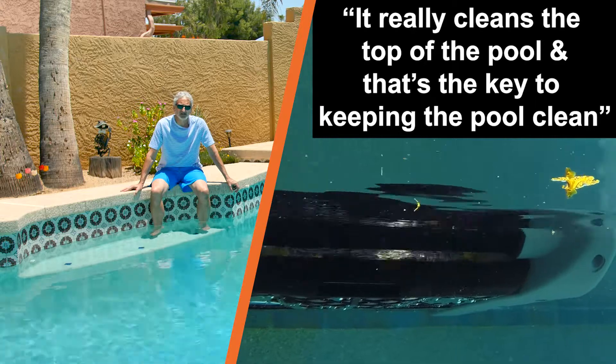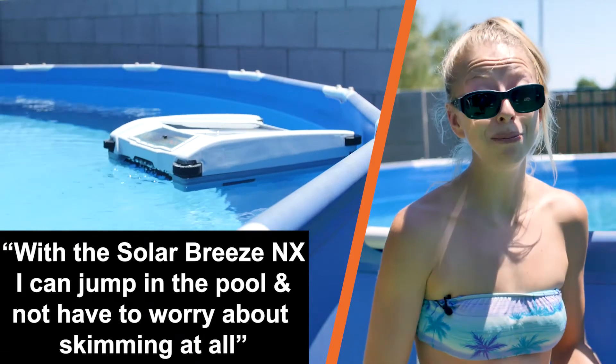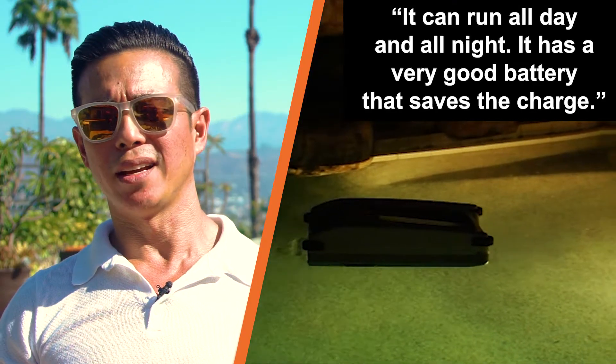It really cleans the top of the pool and that's the key to keeping your pool clean. With the SolarBreeze NX I can just jump in the pool, enjoy the pool and not have to worry about skimming at all. It can run all day, all night.